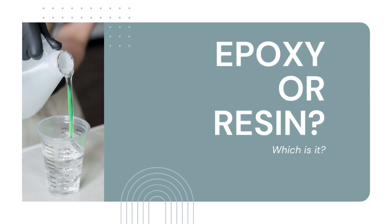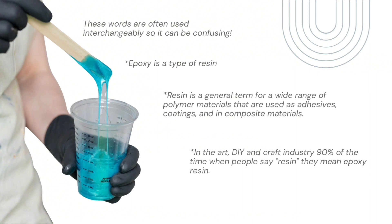The terms epoxy and resin are often used interchangeably, but are they the same thing? Epoxy is a type of resin. Resin is a general term for a wide range of polymer materials that are used as adhesives, coatings, and in composite materials. In the art, do-it-yourself, and craft industry, 90% of the time when people say resin, they mean epoxy resin.